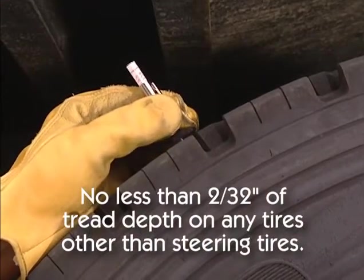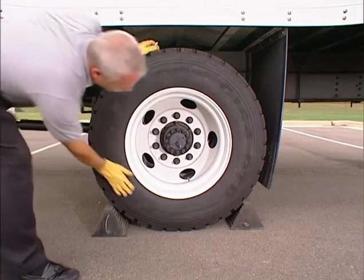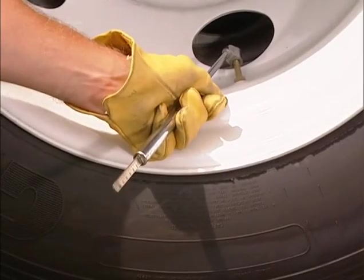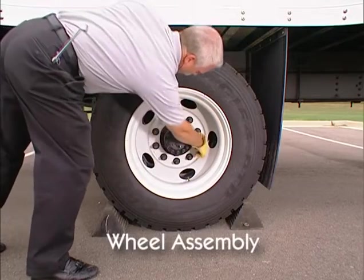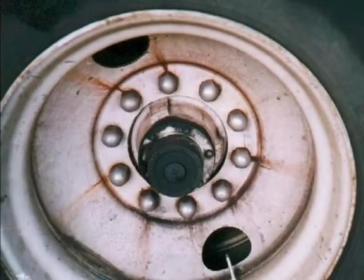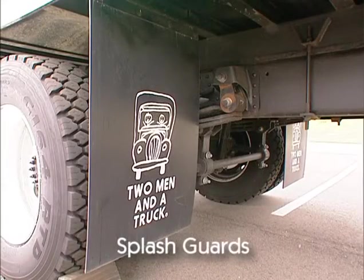Moving to the tires, check for no less than 2/32nds of tread depth. Look to see that there are no foreign objects lodged between the tires, that the tread is evenly worn, and that there are no cuts or separations or any other damage. The valve stems should be equipped with caps to prevent damage. Also, look for proper tire inflation by using a tire gauge. Check your company policy regarding tire inflation checks. Look to see that the rims are not damaged and that there are no improper repairs. Check that all lug nuts and fasteners are present and show no signs of looseness, such as rust trails or shiny exposed threads. Make sure that all bolt holes are not cracked or elongated. Check the axle seal to ensure that it is not leaking. If they are required, inspect the splash guards to see that they are not damaged, are mounted securely, and are the proper length.